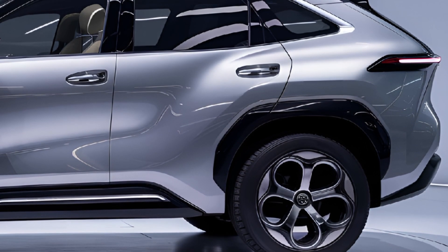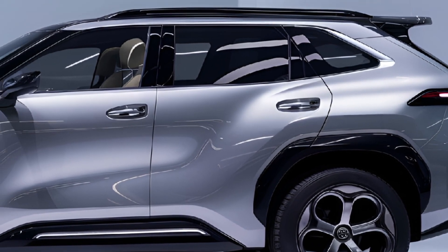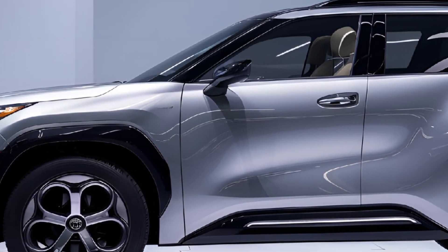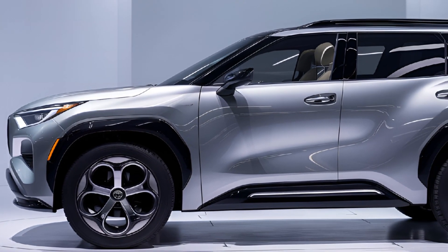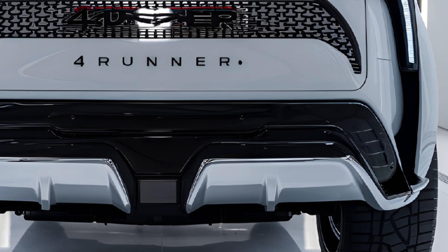The 2025 Toyota 4Runner remains true to its adventurous roots while incorporating modern touches that make it a more well-rounded vehicle. Its combination of off-road capability, durability, and modern features make it an appealing choice for those who seek adventure without compromising everyday practicality.